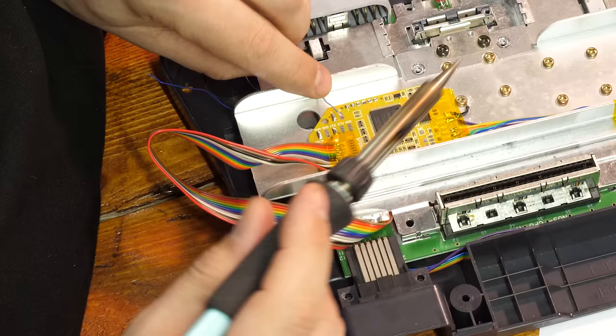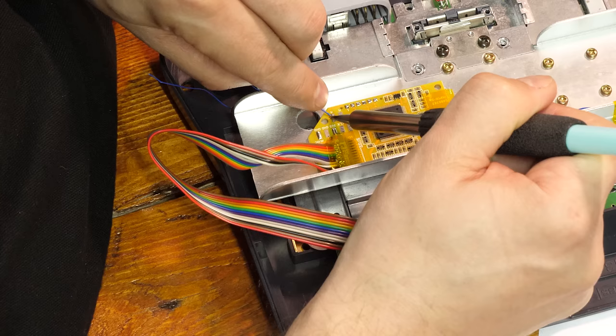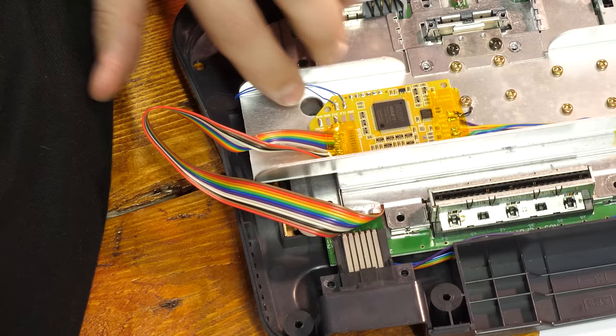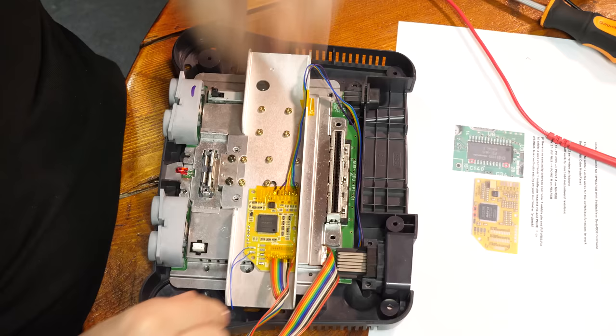It's worth noting that this part of the mod isn't part of the official instructions on the mod designer's site, so proceed with caution. With our last two wires installed and everything looking pretty good, it's time to put this 64 back together and see what it can do.